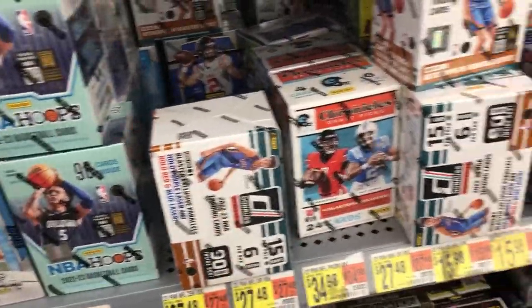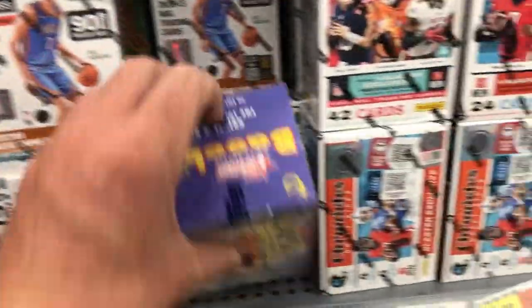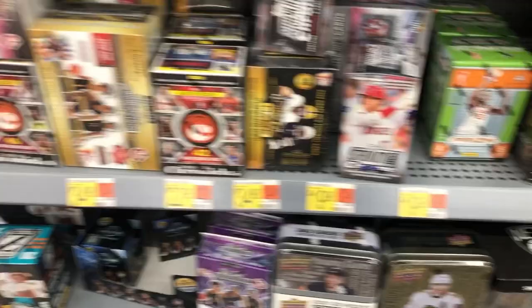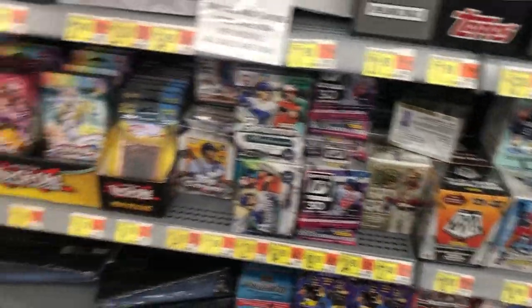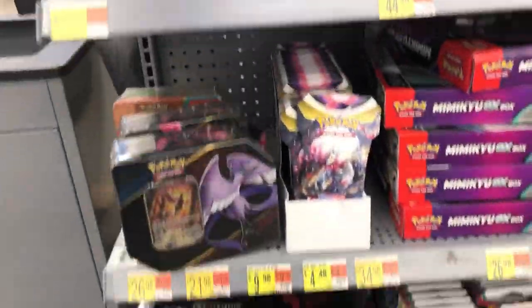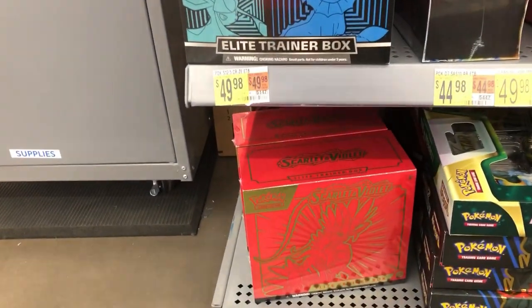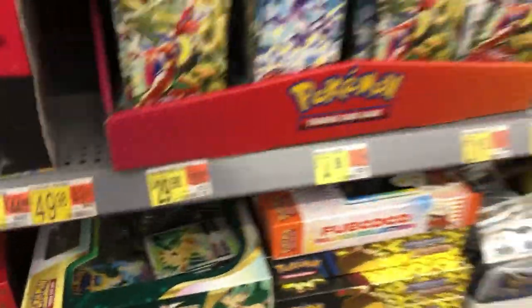Donruss basketball right there. Look, there's Stadium Club right there. No prism yet y'all — looking for that prism. A lot of Pokemon. There's piles and piles of Pokemon — look at all of them! That's new, this Scarlet and Violet. I've never seen that before. A huge restock today, but no prism — that's what I'm looking for.